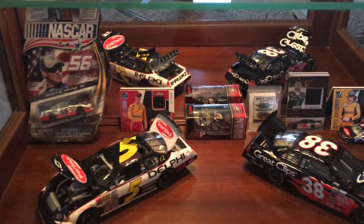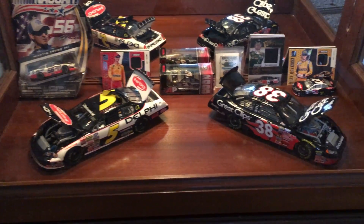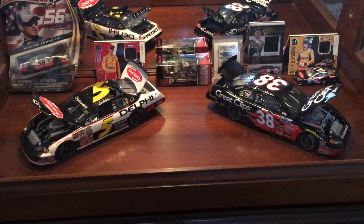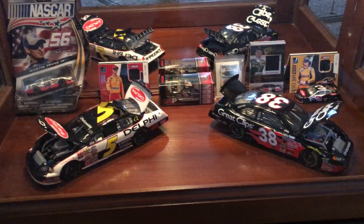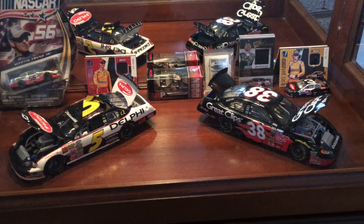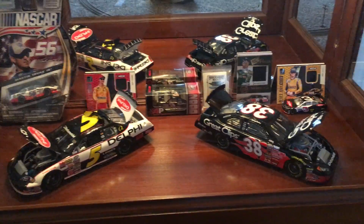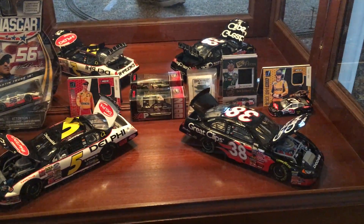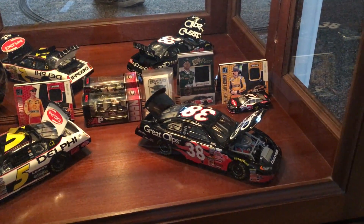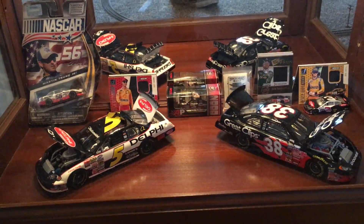I also collect NASCAR — I don't know if I've ever mentioned that on my channel. I collect those big 1:24 scale cars right there; I collect a few of the little ones, but I mostly collect the big ones. That's not even half my collection — I've got a ton of those things. Those little cards in the back there are actually Dale Earnhardt Jr.'s race car cover, and the others have actual rubber tire pieces in them. Those are kind of neat — that's another little hobby I have.